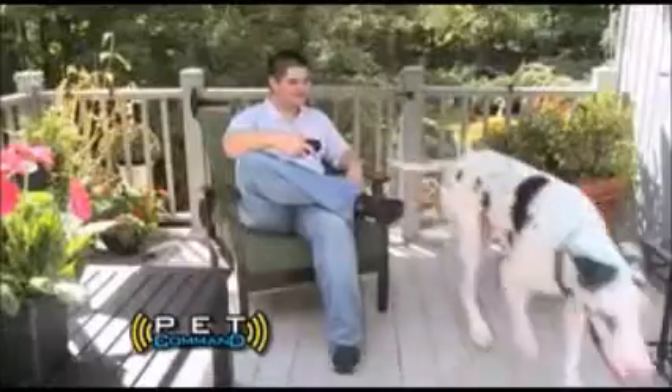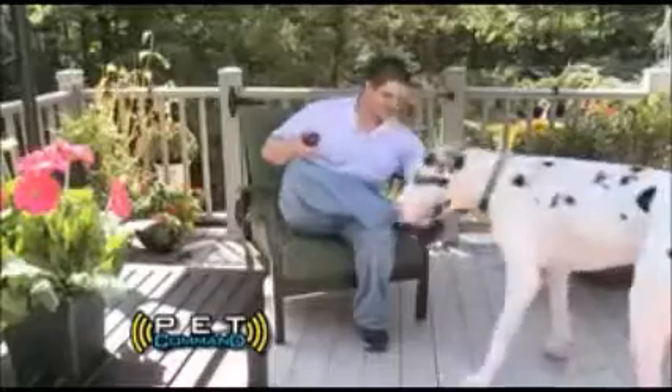Now you can train your dog just like the pros. Just send a signal to teach a new trick easily. Watch in amazement at just how smart your dog really is. With Pet Command, life is good.